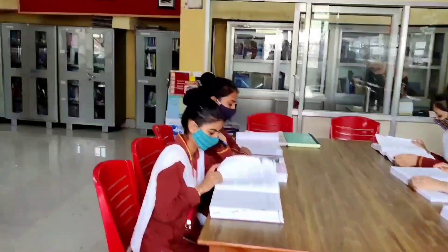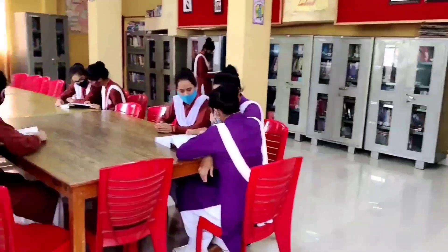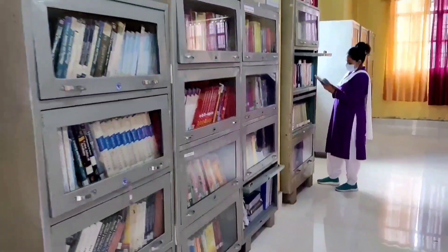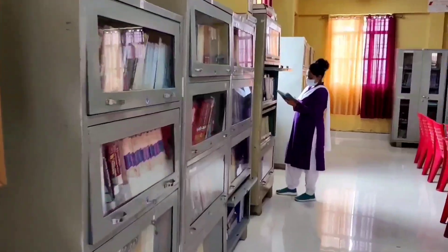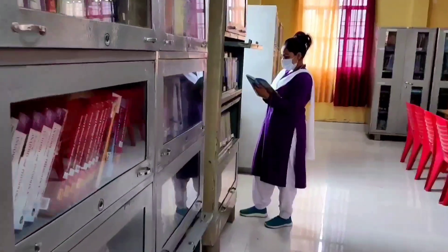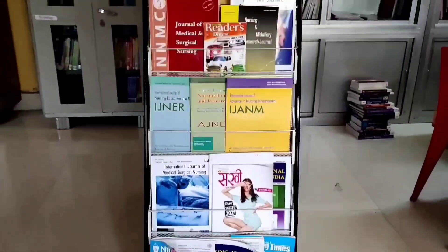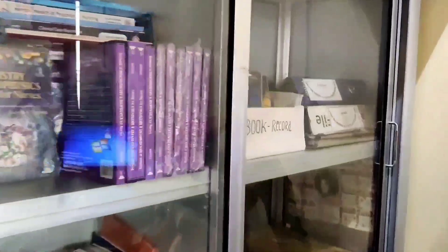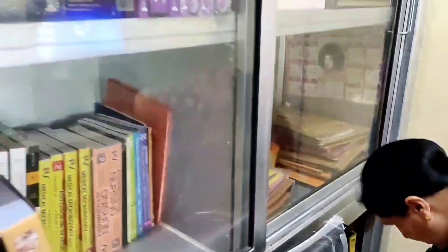Books are the gateway of knowledge. Our college library has a collection of more than 30,000 books. Other than course-related books, the library also contains health education research journals, encyclopedias, health dictionaries, educational CDs and DVDs, and other computerized materials.